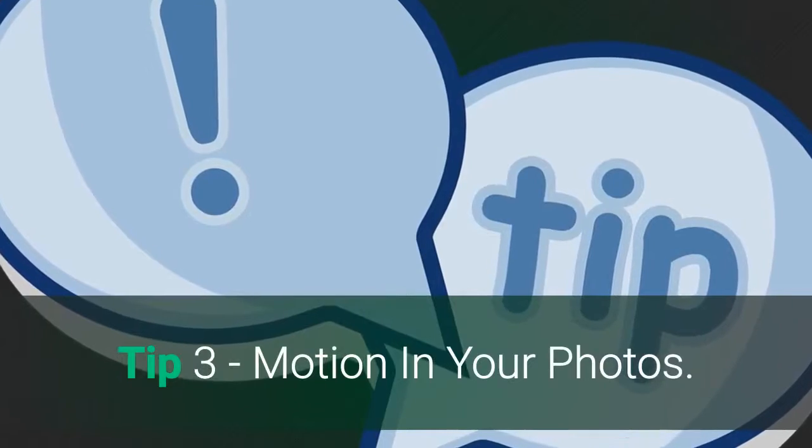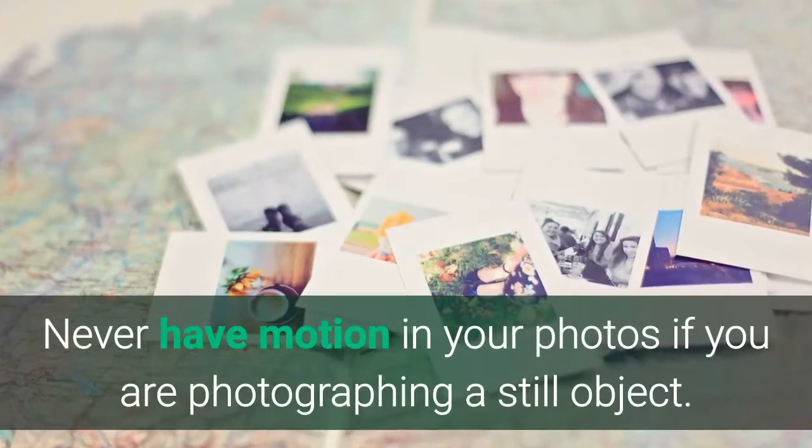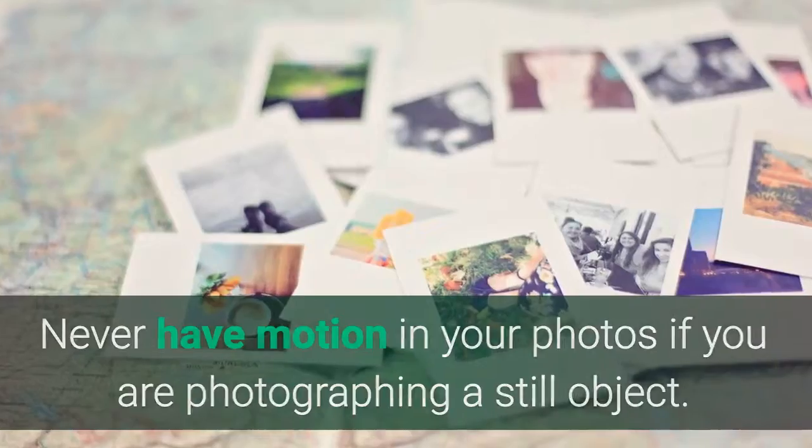Tip 3: Motion in your photos. Never have motion in your photos if you are photographing a still object.